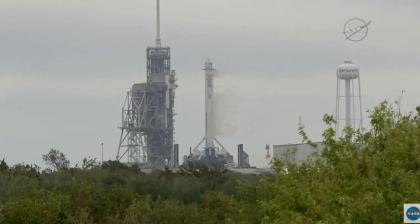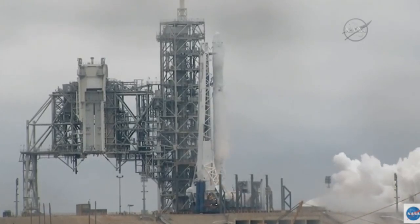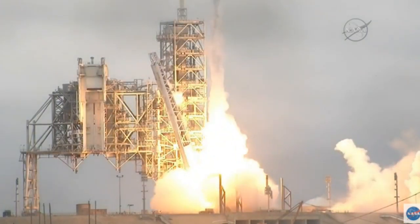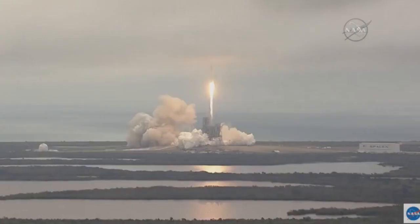9, 8, 7, 6, 5, 4, 3, 2, 1. Ignition and liftoff of the Falcon 9 to the space station on the first commercial launch from Kennedy Space Center's historic pad 39A.